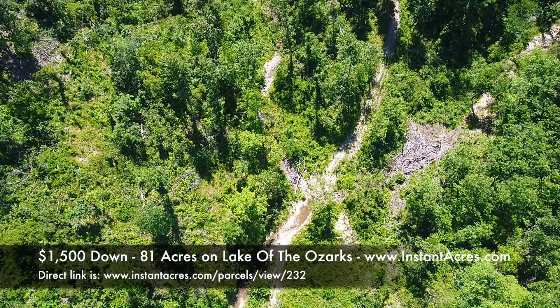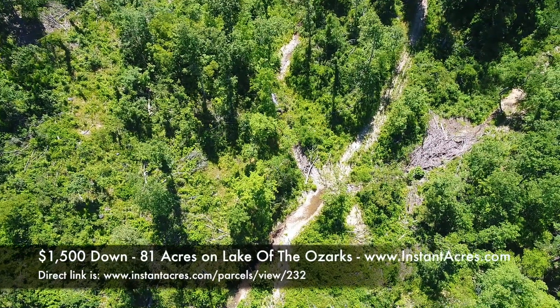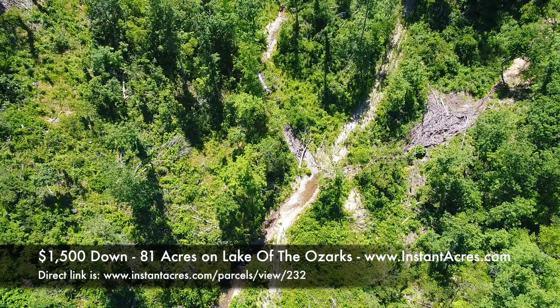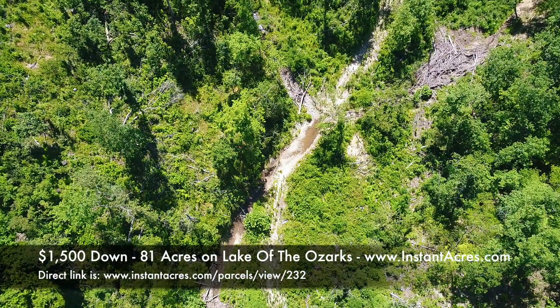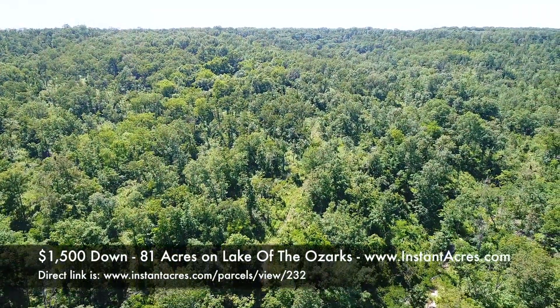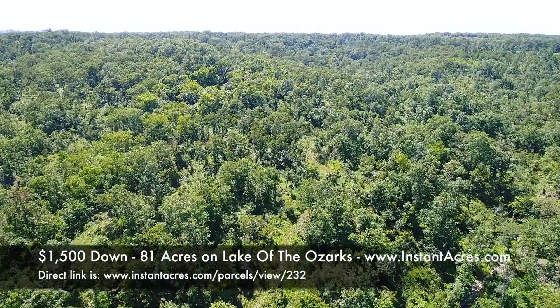If the property is available, feel free to check it out. Give us a call and we can let you know. You can go to instantacres.com — that's updated by the minute and will tell you what's available. You can also call the office or email us at sales@instantacres.com. We were trying to get the drone down to the creek bed but started losing signal, so we had to fly back up. You're seeing the glade area toward the middle-left of the screen.